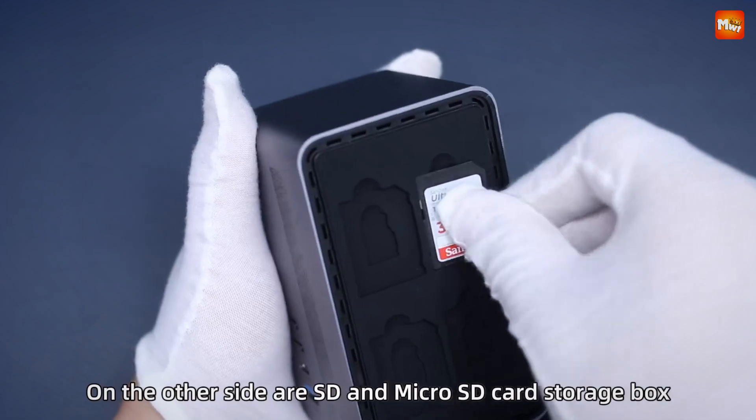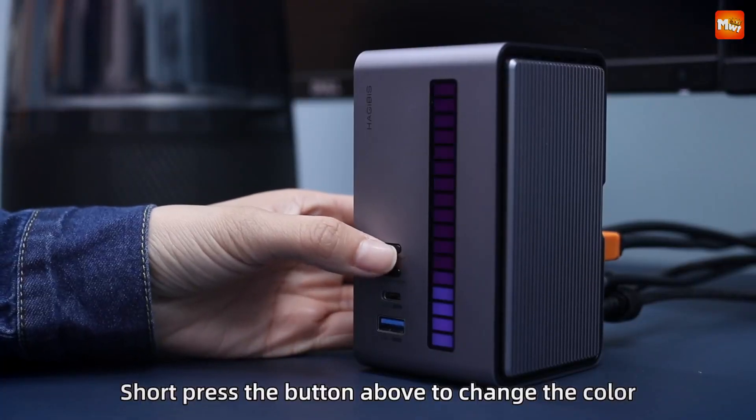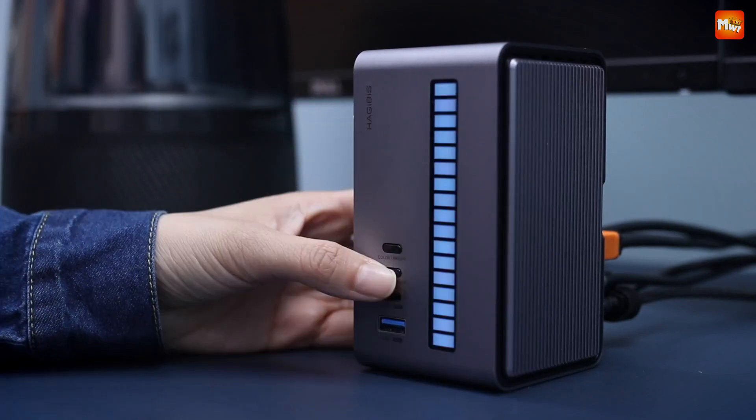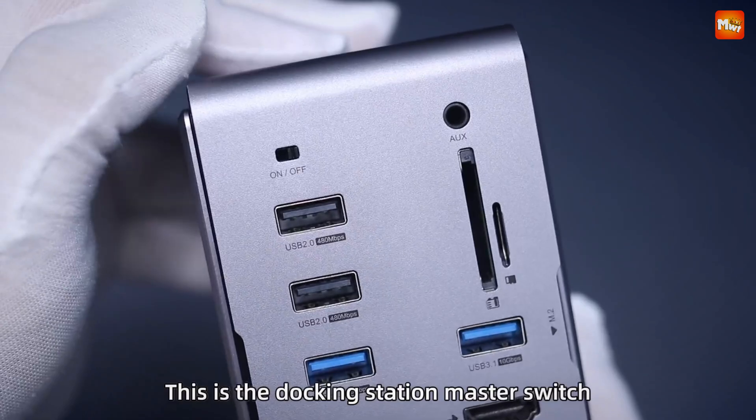Pros: multifunctional expandability, high-resolution display, fast charging, and efficient heat dissipation. Cons: M.2 SSD temperature, limited multi-monitor functionality for Apple M1 chip, and price.